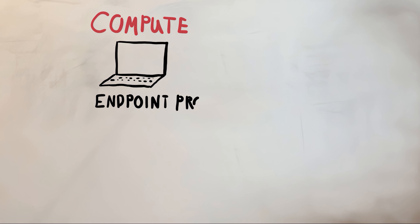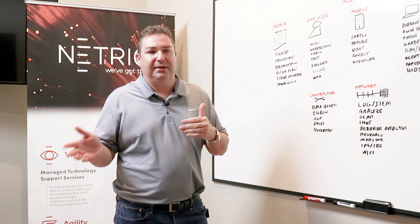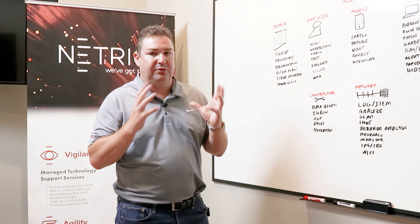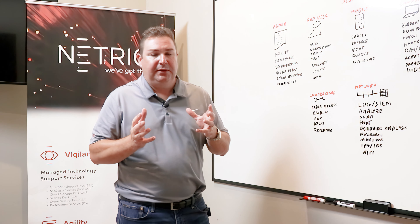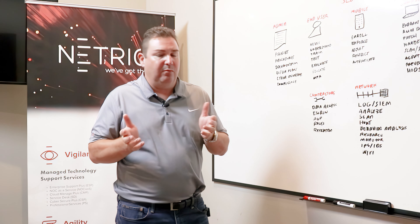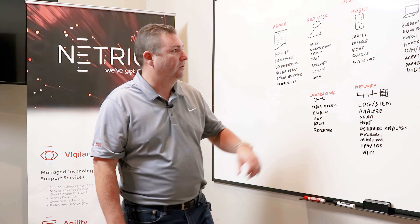One thing you want to have in place for sure is endpoint protection. When I say endpoint protection, I could mean a variety of different things — next generation antivirus software, malware prevention, anything that helps you secure that environment. We're big fans of several products here. At Natrio, as an MSP, we use FortiEDR, Cylance, and Webroot — so we've got a few different offerings that we endorse.